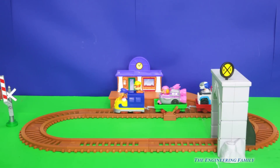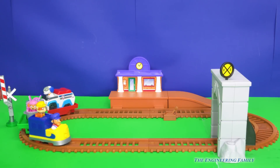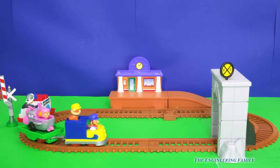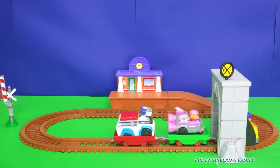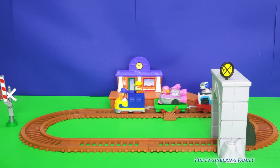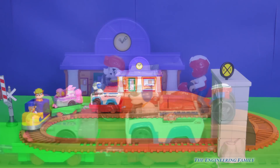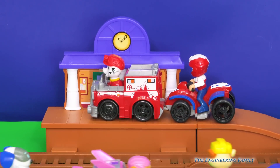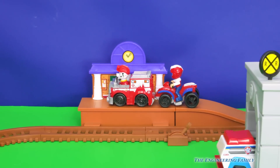Rubble was able to pick up Skye and RoboDog right on his train. Wow, look at that! Choo-choo! Hey, I wonder who's gonna come next for a ride on Rubble's train. It looks like Marshall and Ryder are looking to get on the train. Hey Rubble, you need to stop so they can get on the train.